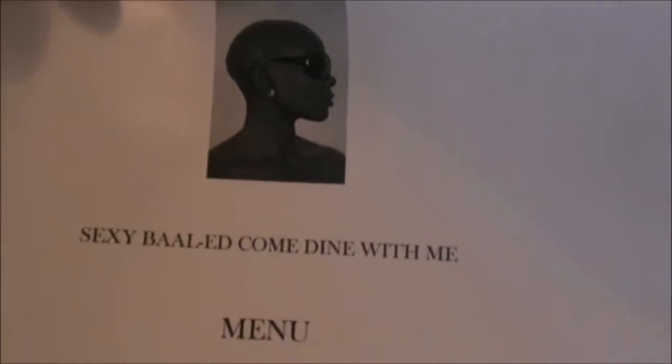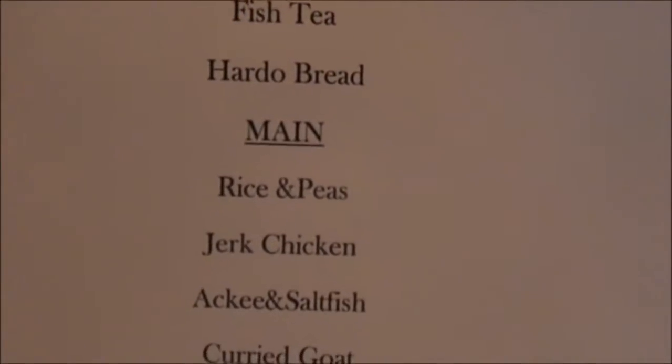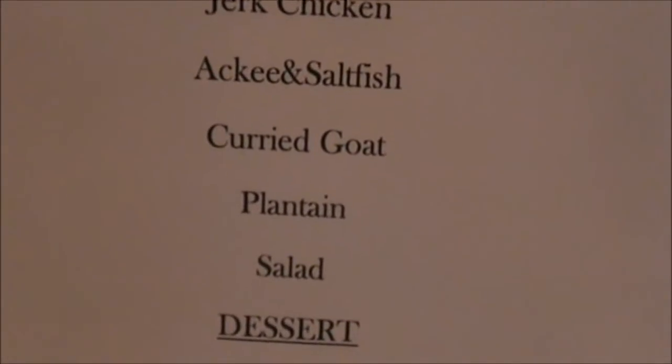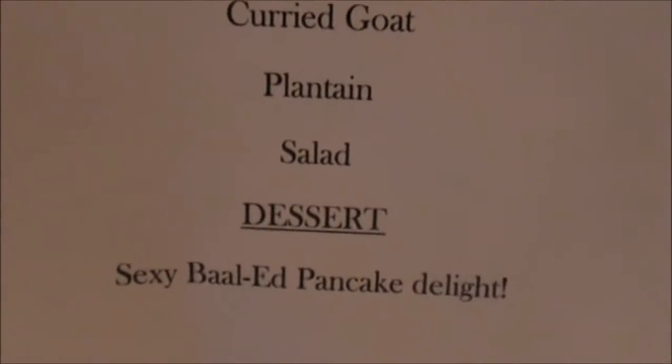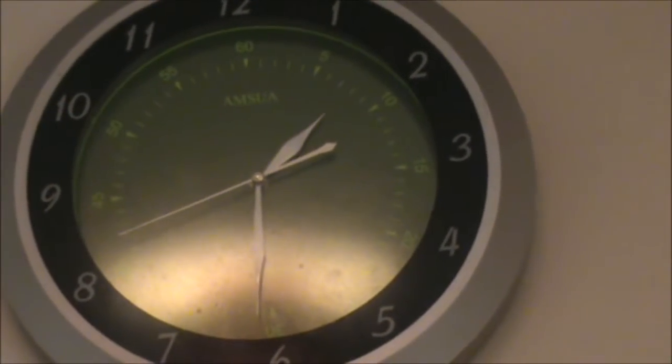The menu for the 'sexy valid come down with me Dutch pot' is: starters — fish tea with hard bread; main courses — rice and peas, jerk chicken, ackee and salt fish, curry goat, plantain and salad; and for dessert — the sexy pilot pancake.